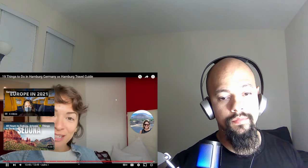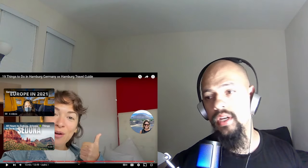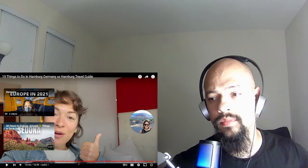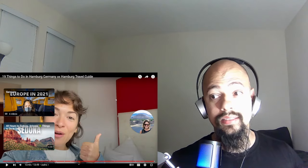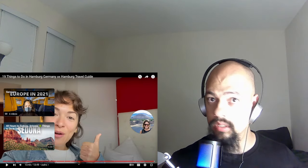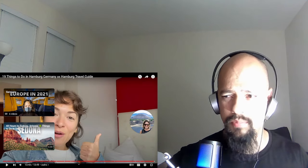Shout out to her — she did a very good job. It seemed like she really enjoyed her trip to Hamburg and was very impartial and straightforward, to the point. She showed a lot of things I haven't seen — that big church that was bombed during World War II — that's beautiful. Why didn't they reconstruct it? I mean, that's part of your history; I would put money toward building it back.